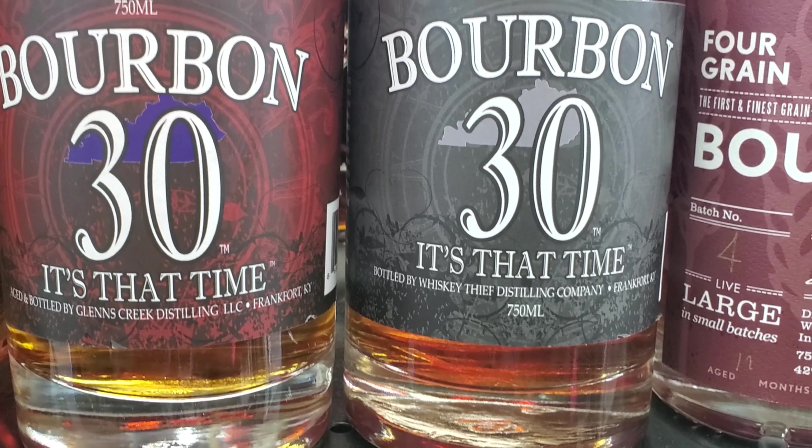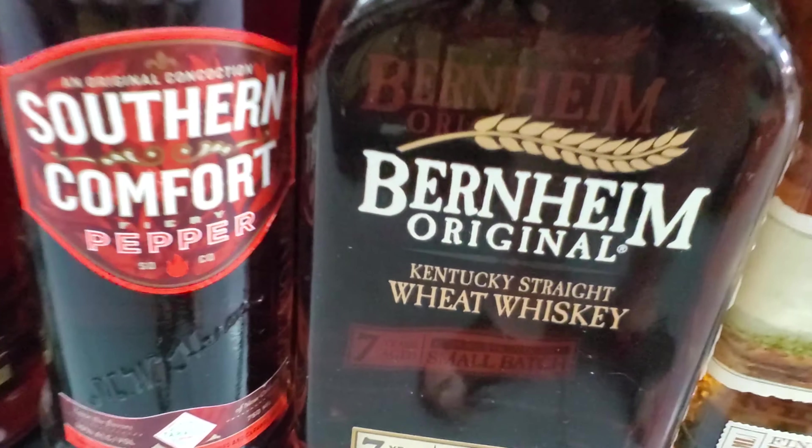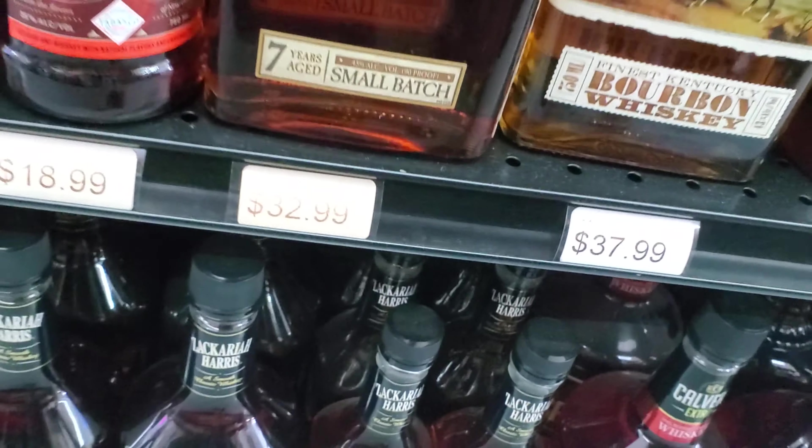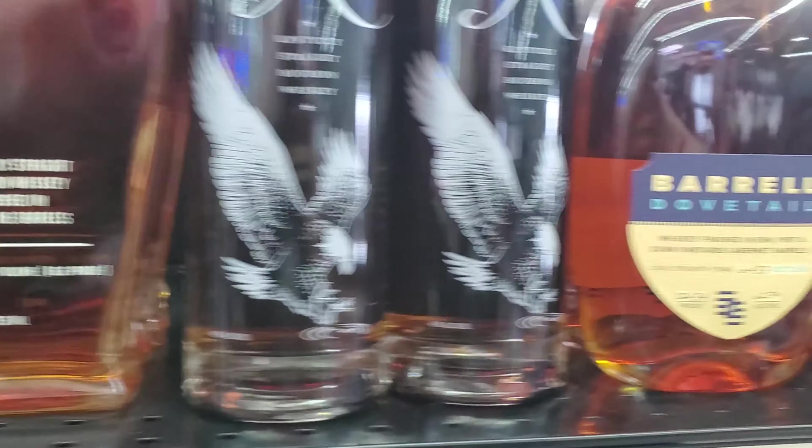Bourbon 30 — it's that time. I don't know about that, might have to try it sometime. Burnham — I actually have some of that at home, we haven't had a chance to try it. We have it in a sampler pack that Evan Williams — well, Heaven Hill — sent us. I see Eagle Rare.